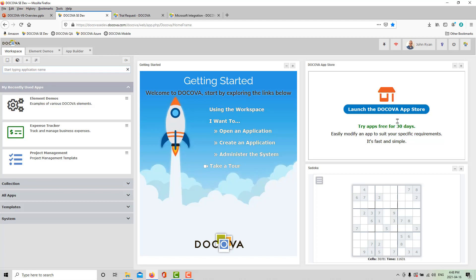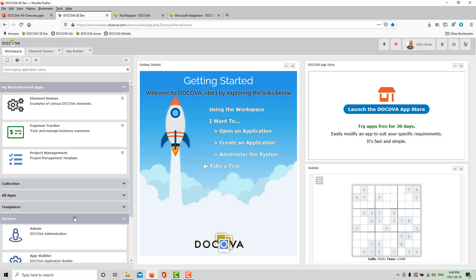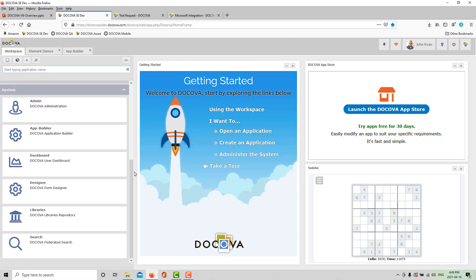On the right-hand side of the workspace is the ability to launch the App Store, which I'll discuss shortly. Applications are organized on the left — most recently used, collections, all applications, templates, and system applications. For those coming from older versions of Docova, admin, dashboard designer, and search have been conceptually turned into applications — an admin app, dashboard app, designer app, and so forth.